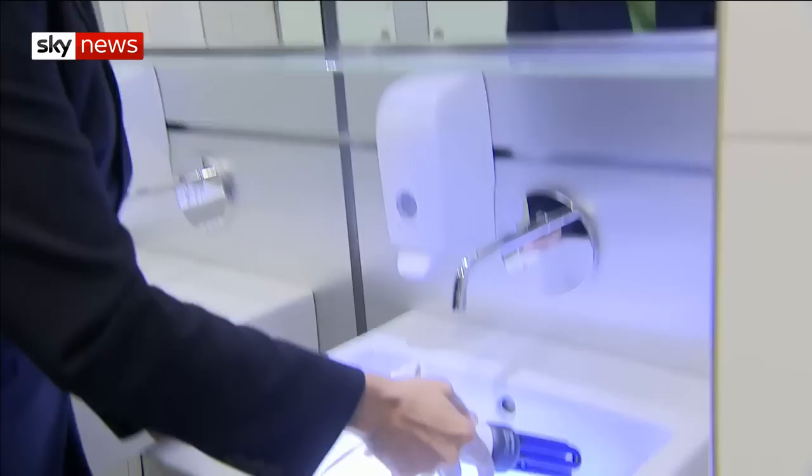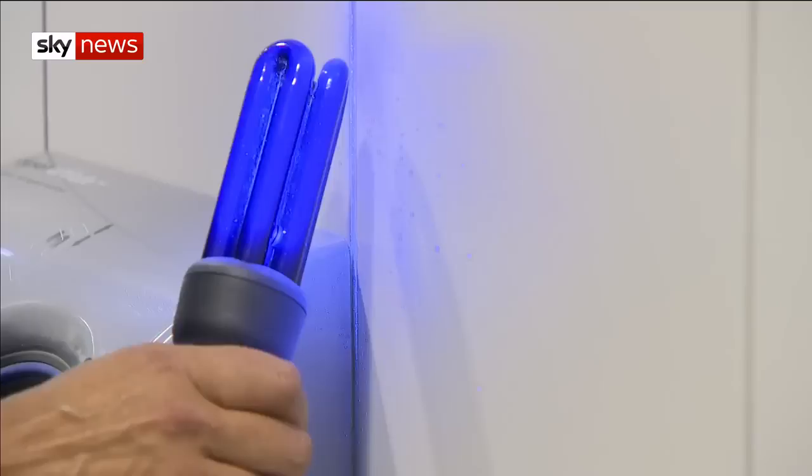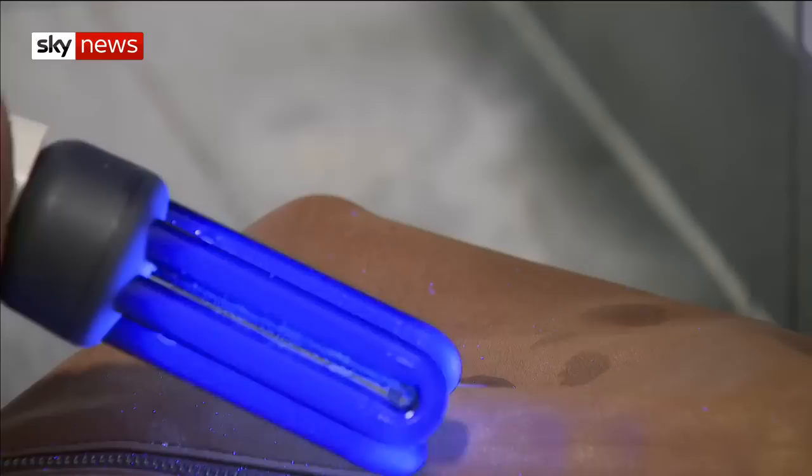We may not be in a laboratory, but by doing a simple experiment using this bulb and some liquid which glows, we should be able to see just how far germs can potentially spread. You can see just how far along the wall it's spread. Pretty unsurprisingly, it's also dripped down the side of the dryer, but also onto my handbag. It's not good if those splashes are contaminated by microbes.